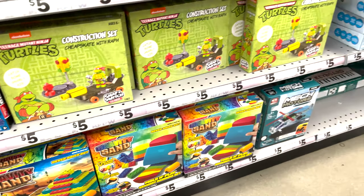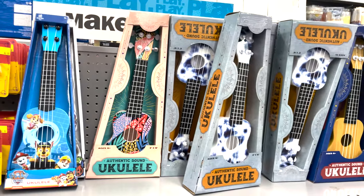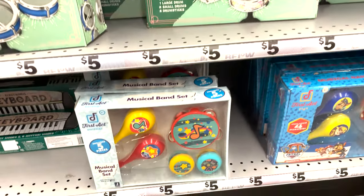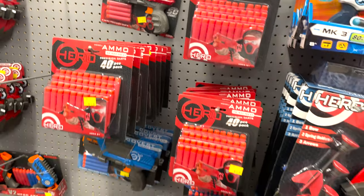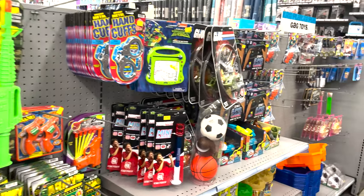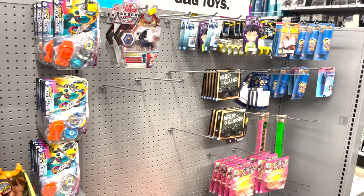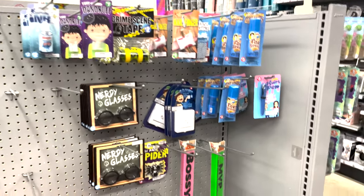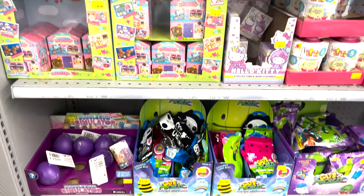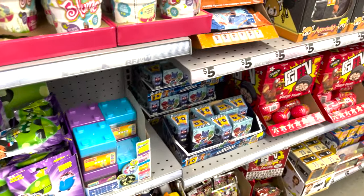They also have kids' toys — LEGOs, grab bags, instruments, and sensory toys — all for five dollars. Little drum sets, keyboards, all that fun stuff. Enzo loved exploring instruments and Alexis loved the drums and pianos as a child. You can get your whole little band here for $20 — grab an instrument of any kind.